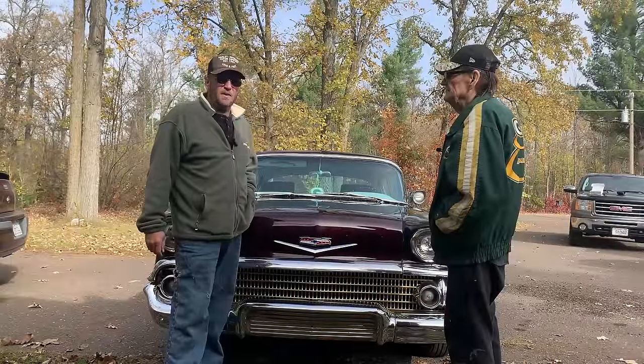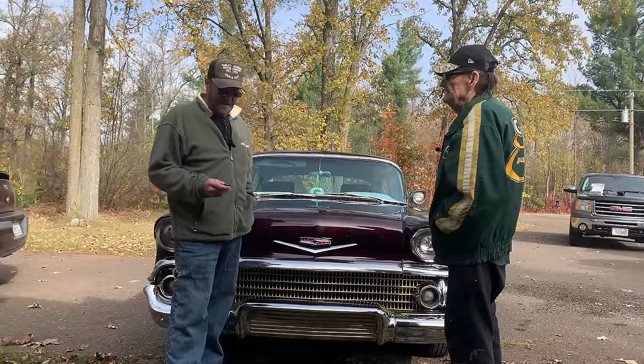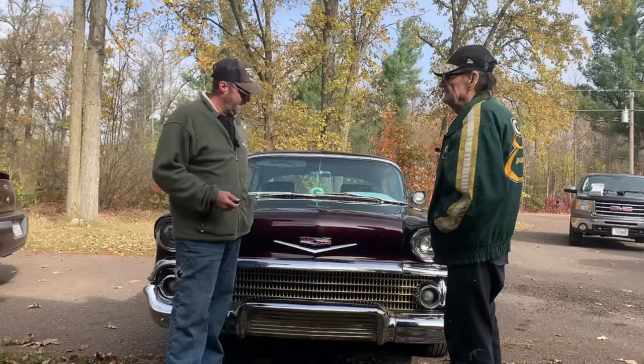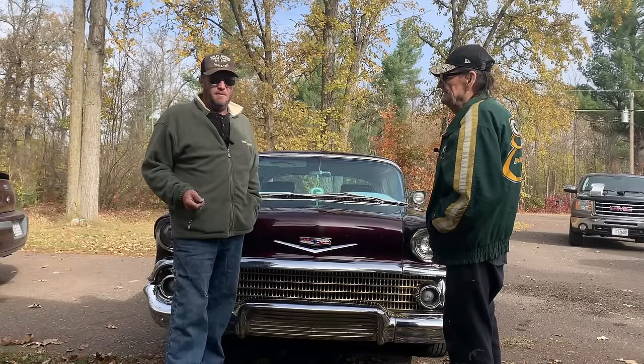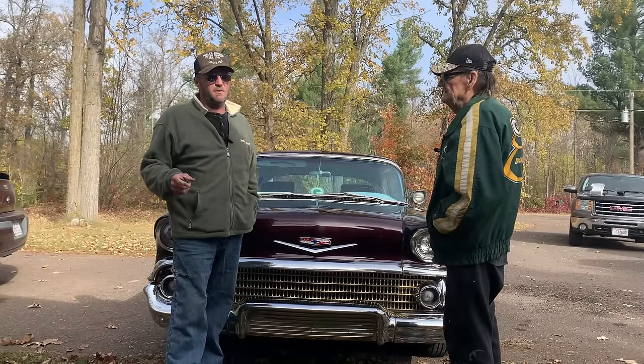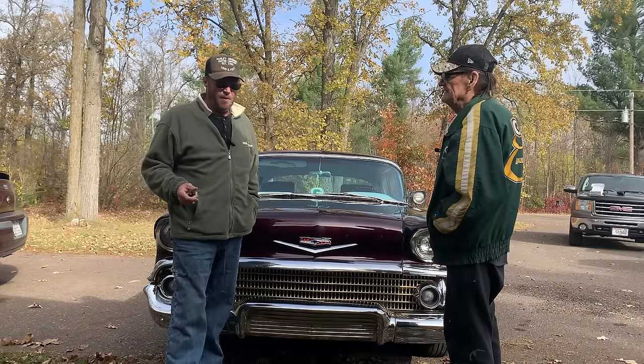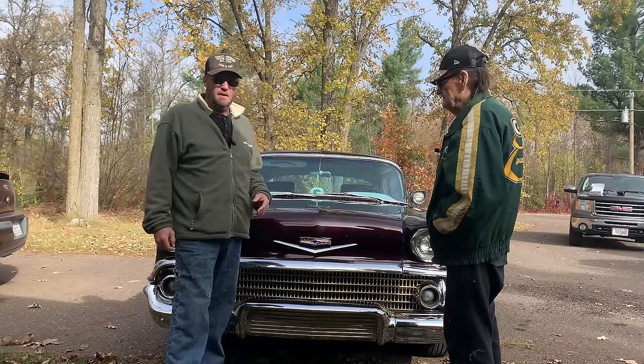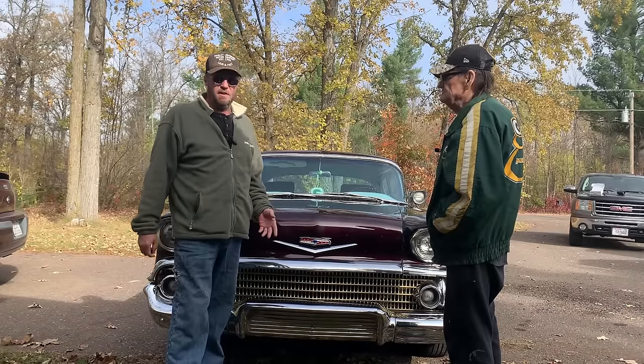Good morning everybody, welcome back. Got a treat for you today — got Clayton here with his 1958 Chevrolet Impala. 1958 was GM's 50th anniversary, and they did a lot of anniversary models and came out with a lot of different things that year.